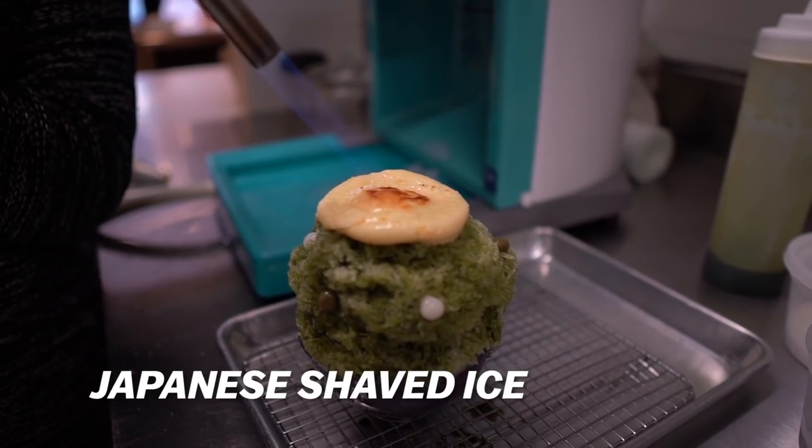Our first spot today is in Chinatown on Broadway, and it's called The Little Ones. This spot specializes in Japanese shaved ice, aka kakigori. They also specialize in a lot of other Japanese dessert items that are mostly only popular in Japan but slowly making their way into the U.S. market. Let's check it out.